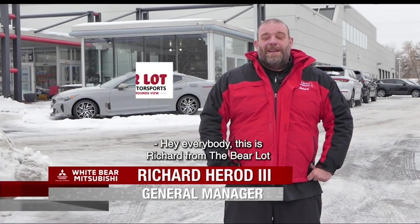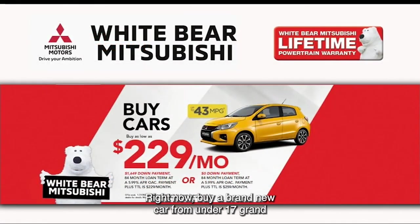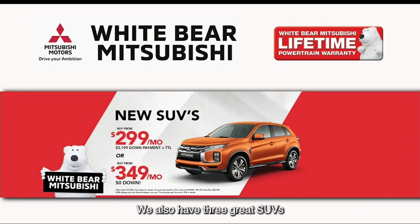Hey everybody, this is Richard from the Bear Lot in Mounds View and White Bear Mitsubishi. We're starting the new year off right with great deals on new and certified pre-owned vehicles. Right now, buy a brand new car from under $17,000 or just $2.29 a month. We also have three great SUVs starting at just $22,999 or $2.99 a month.